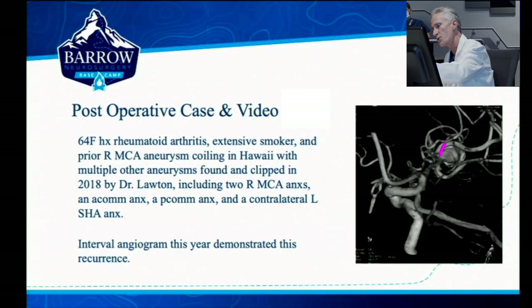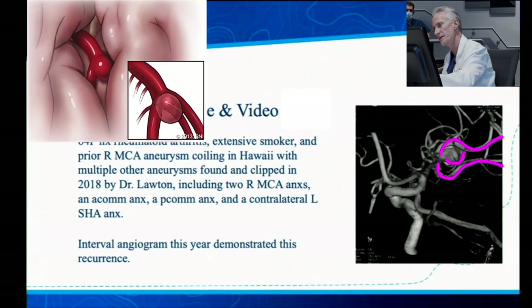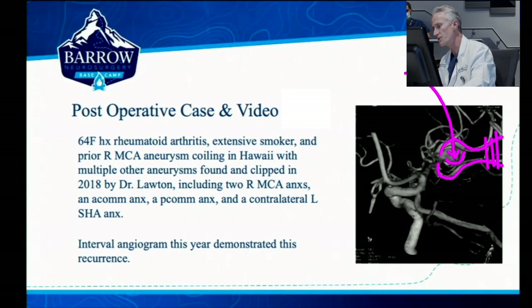In retrospect, what you can see now — I didn't appreciate this — this is one trunk here, this is another trunk here, but this is actually a third trunk in there that was coming out the base. So this was a trifurcated aneurysm. And this idea about putting a bypass in would have done nothing to protect that middle trunk. I didn't figure that out until I was in there.